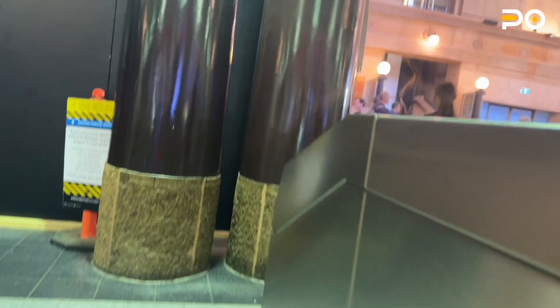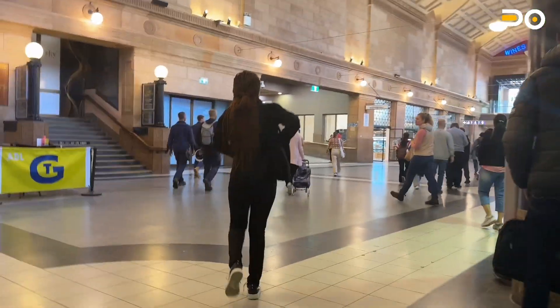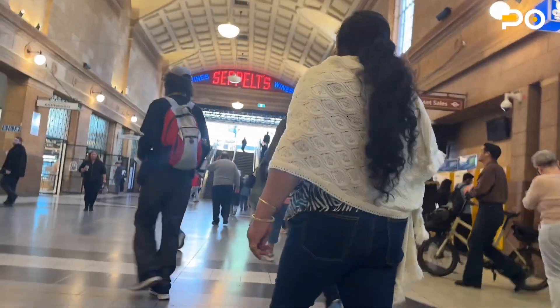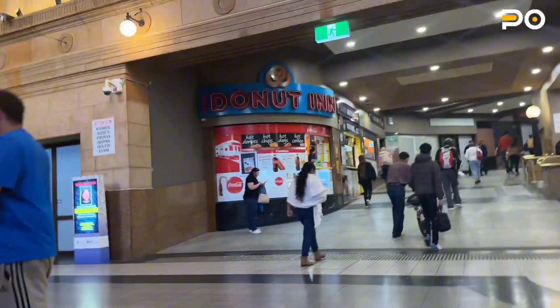I'm heading out and I'm just going to show you guys a little bit about how the city looks like. If you are new to Australia, you're going to be getting used to using the train station and public transport before you will be able to get your own car.